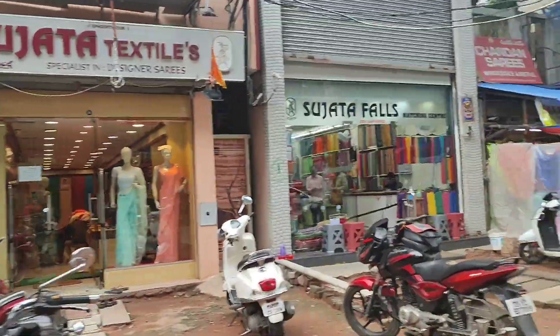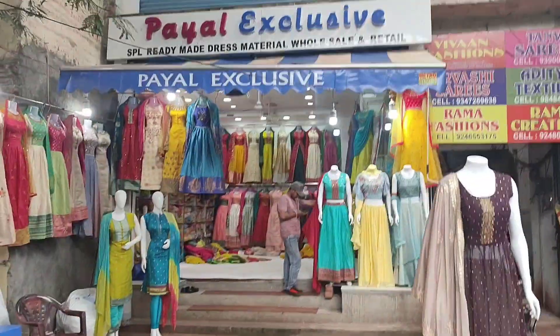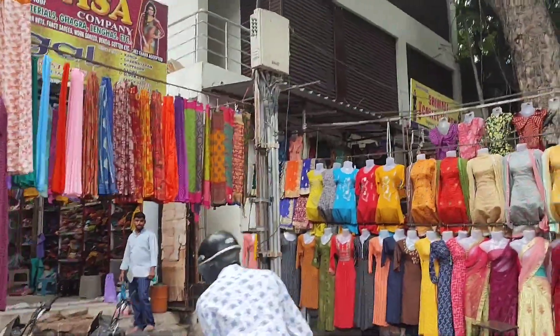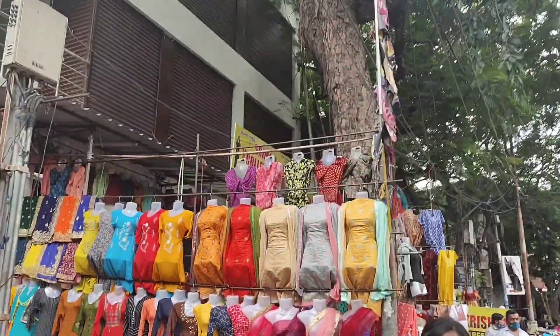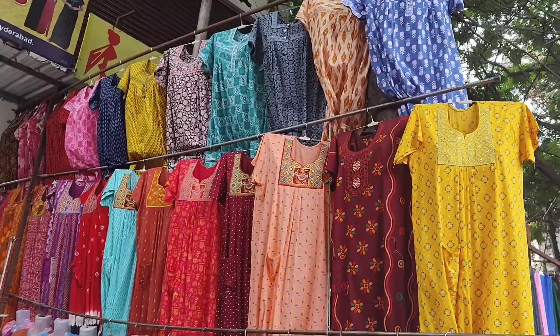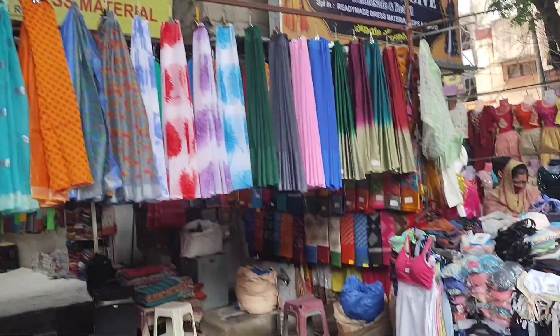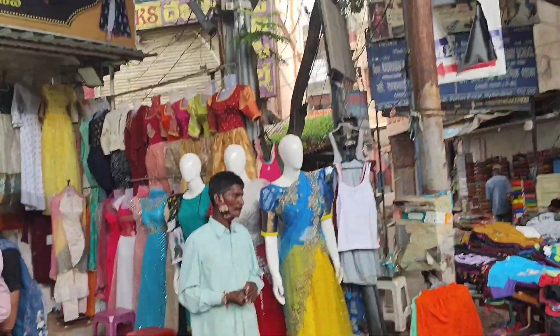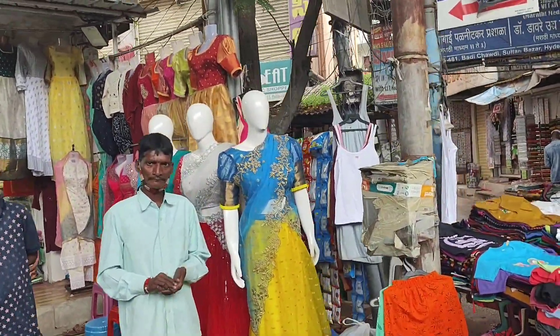First, I am going to show you a lot of Koti. Koti is a famous shop in Koti. I am going to show you a fair place in Koti. I couldn't shoot the video there, so I am going to show you a 90s shop in Koti. Here is a lot of Koti.